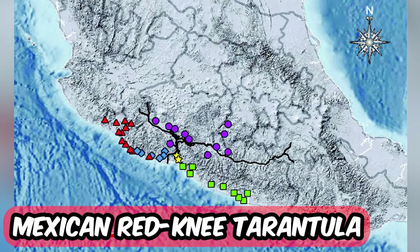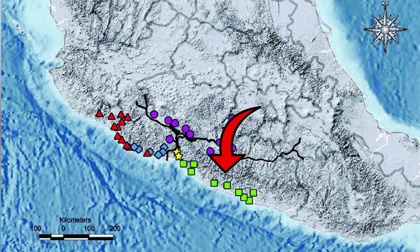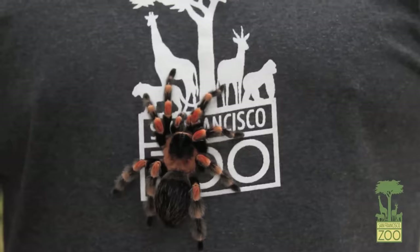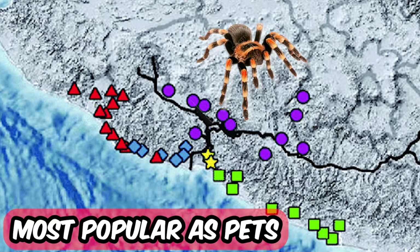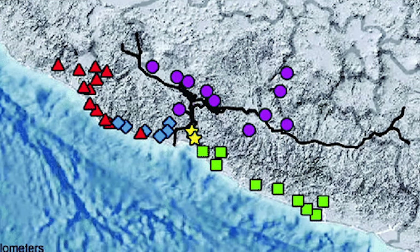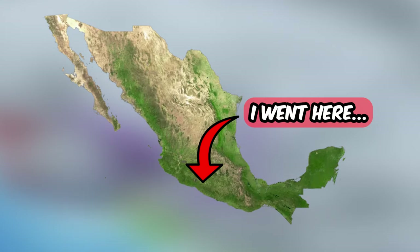What you are looking at is where the Mexican Red Knee Tarantula lives. Last year I went to Guerrero in Mexico and little did I know that I had these little friends close to me. I am calling them friends because the Mexican Red Knee Tarantulas are the most popular choice as pets among tarantula keepers. They can live up to 30 years and don't be worried — the Mexican Red Knee Tarantulas are not venomous for humans and less likely to bite you.